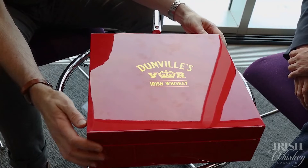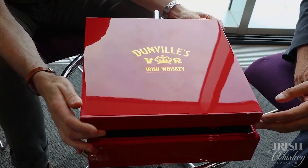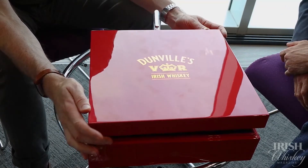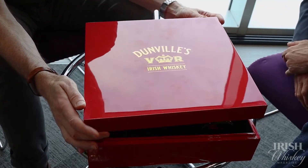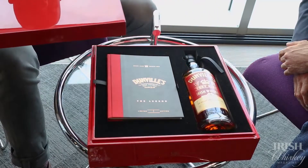Lovely gloss — very heavy gloss wooden box, obviously very much heritage brand colours. With Dundville's it's all about the heritage of the brand, so everything we do from now on will be very much heritage-driven on the old history of the brand.